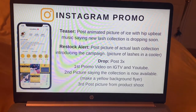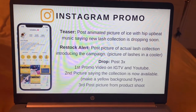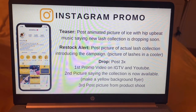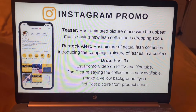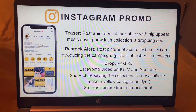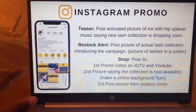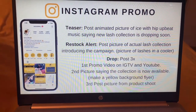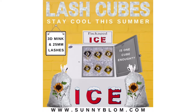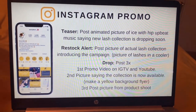For the restock alert, there's going to be a picture I take with the props I got from the store. I couldn't find a cooler so I got an ice bucket. When I officially drop it, I'm going to post three times that day: first, a promo video on IGTV — I posted it on YouTube too so go check that out. Second, a yellow background flyer, because on my Instagram I try to keep everything nice, neat, and consistent. Third, a picture from my product shoot, which you'll see later in the video.